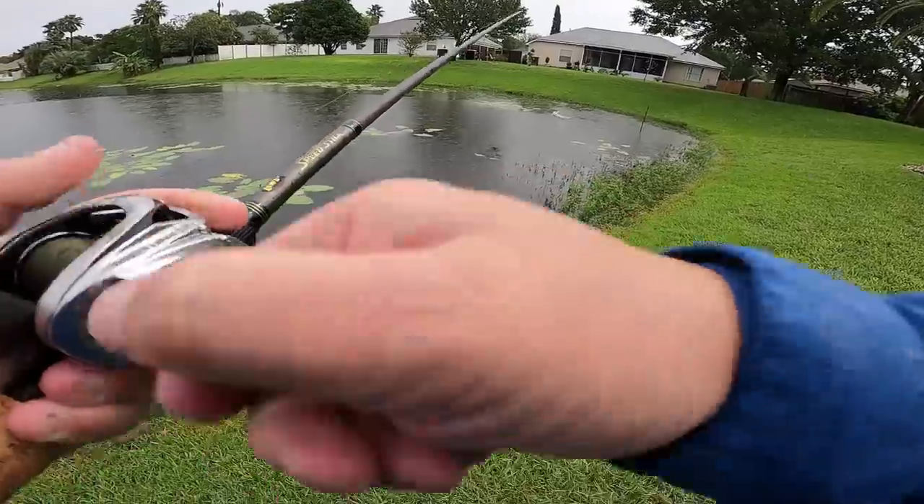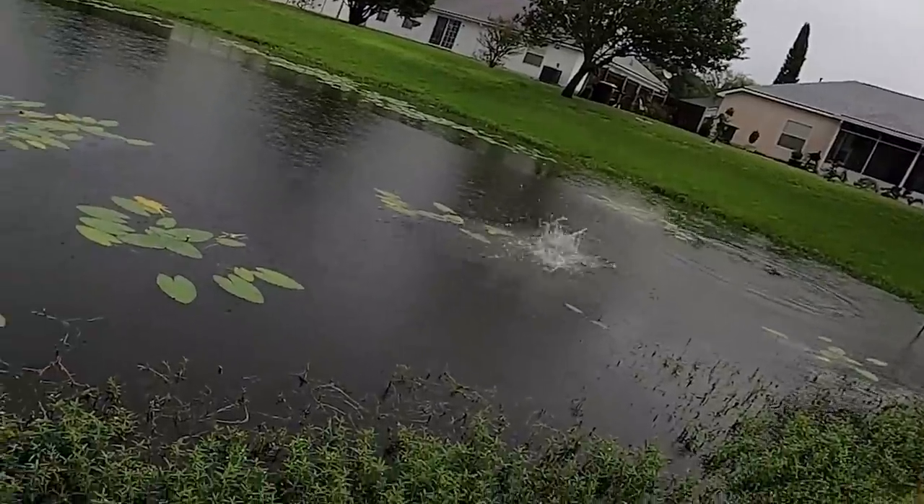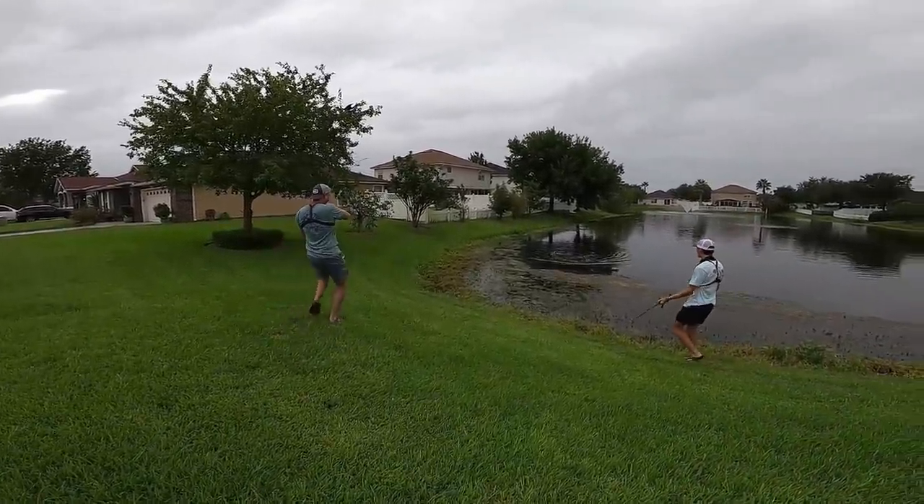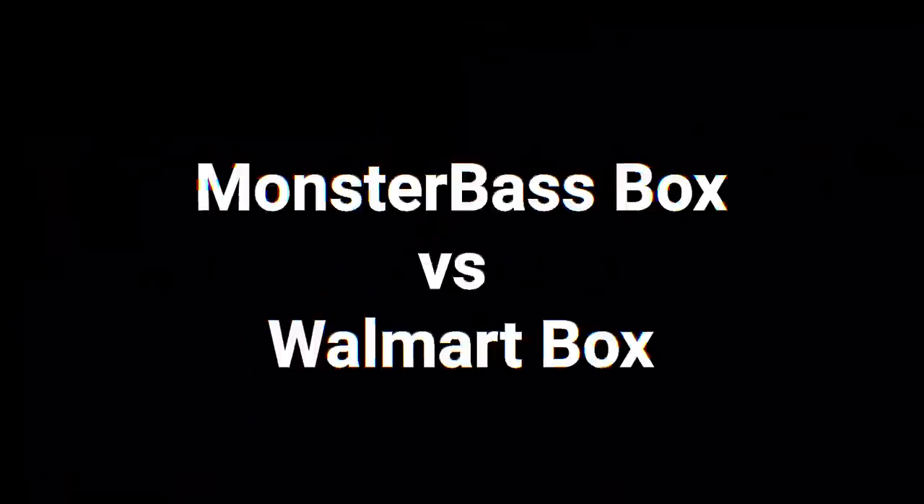What's up guys? This is TJ, aka Fishing with the Yacht Pack. I'm here today with my good friend, Fishing with Norm. We just got out of the truck — got our monster bass box right here. Let's go!